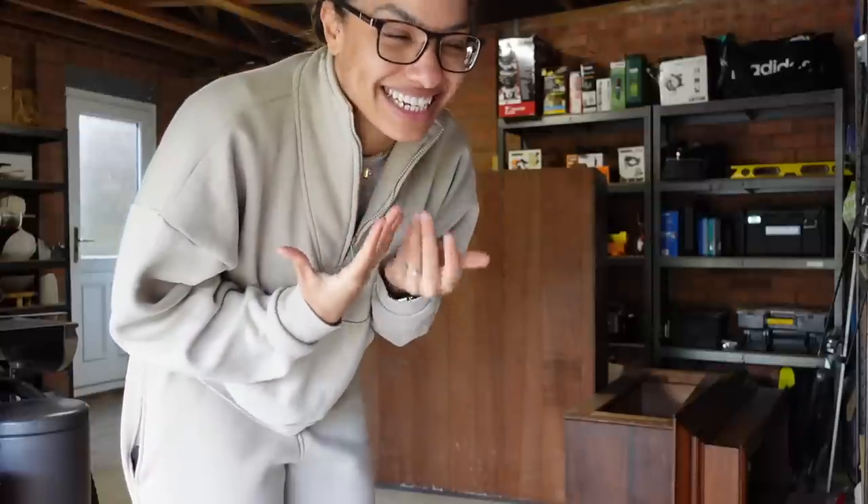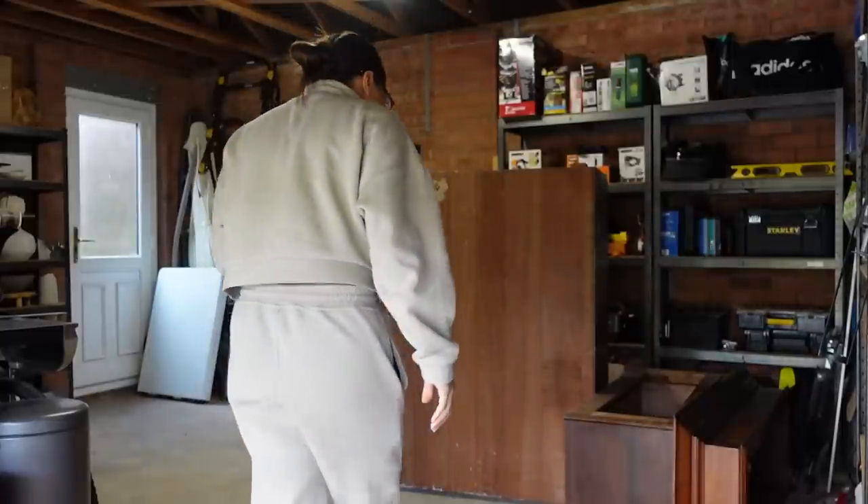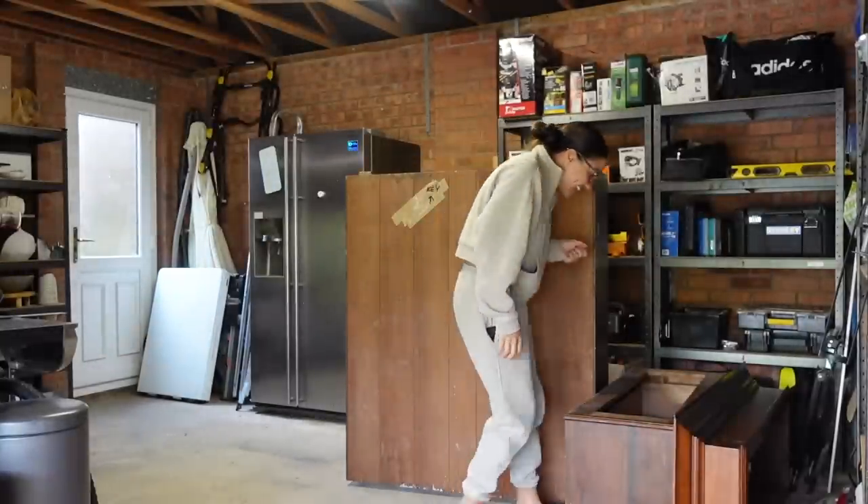But yeah, I'm so happy that it's here and I'm still so buzzing - just as much as I was the other day when I saw it for the first time. I love it, I love it a lot.